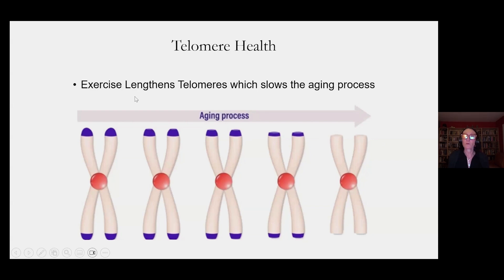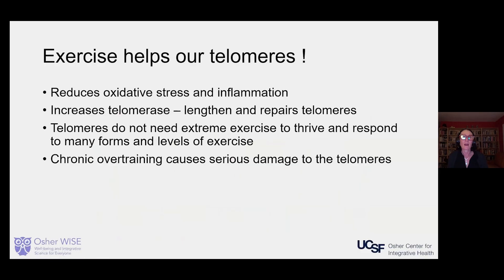Exercise is one of the things that lengthens telomeres, which slows this aging process. It doesn't go as fast if you're exercising, because it helps repair the ends of the chromosomes. Exercise helps our telomeres by reducing oxidative stress and inflammation, and increasing telomerase, which lengthens and repairs the telomeres.